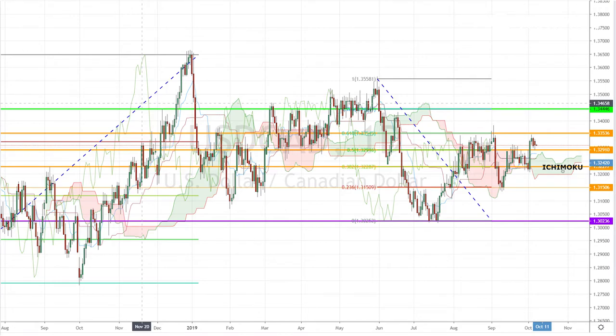More importantly, the pair could even be in the process of forming a double-top bearish reversal chart pattern. If you're a range trader, then you might be better off looking between these two levels before we have a more solid trend confirmation based on Ichimoku.